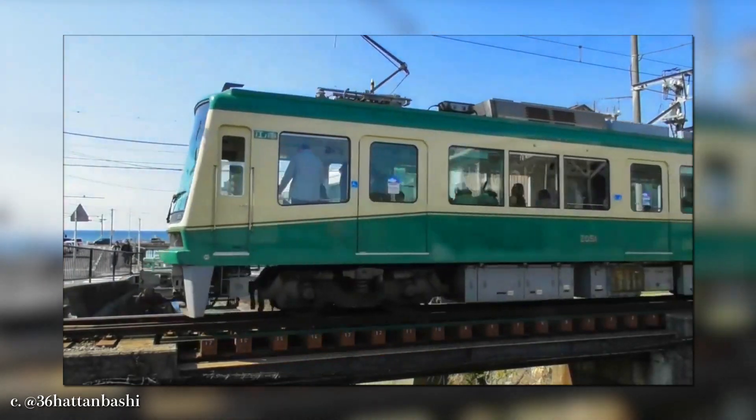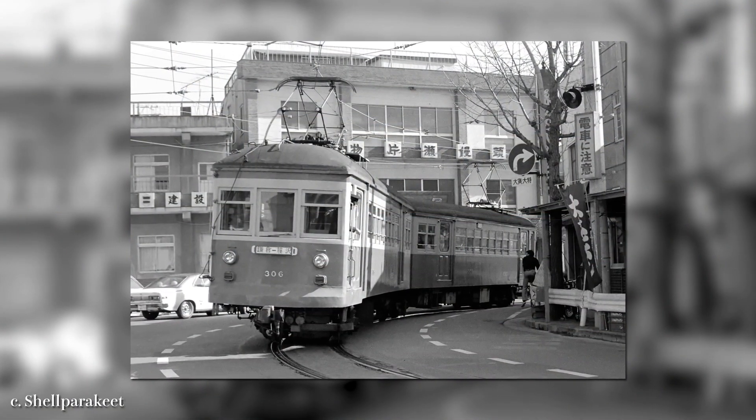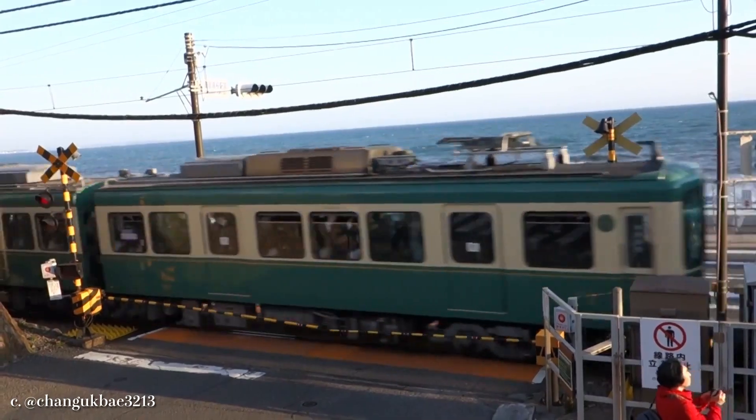That's why so many visitors flocked to this line to take a train running in this cozy town. This time, I'm going to present the background of the line and explore the stunning locations of the railway. I hope you immerse yourself in this nostalgic line with us. Let's dive in.